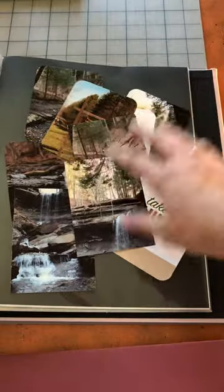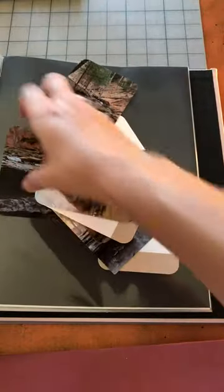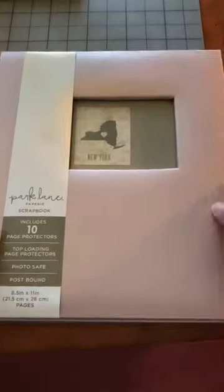Once you've actually gone to the destination, you can grab some of these pocket cards and put them in your book.